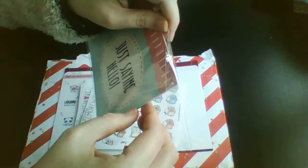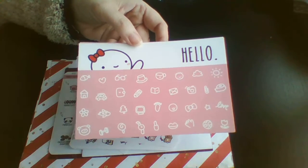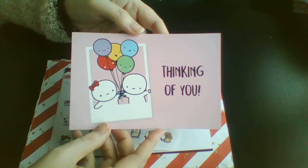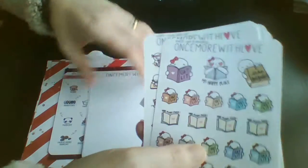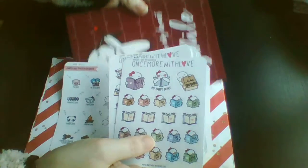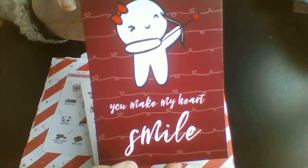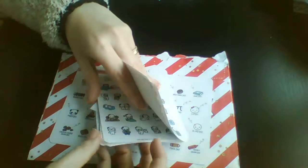I think these were on clearance as well. So these are three of the journaling cards — I quite like punching these and putting them into my planner. And then there are three of these that came with it, plus I got this massive journaling card. It's really cute.